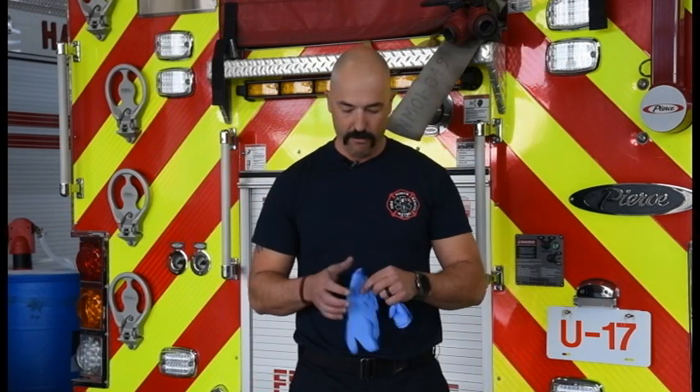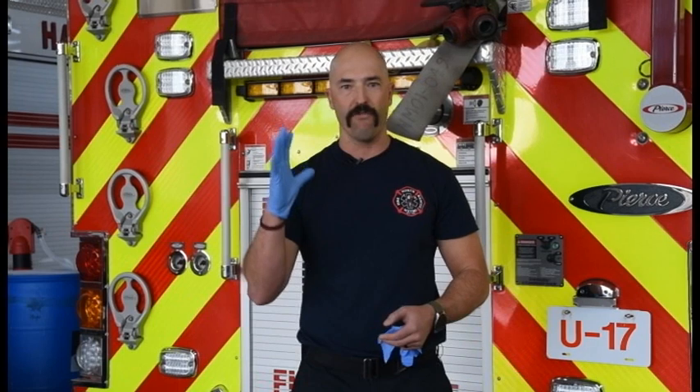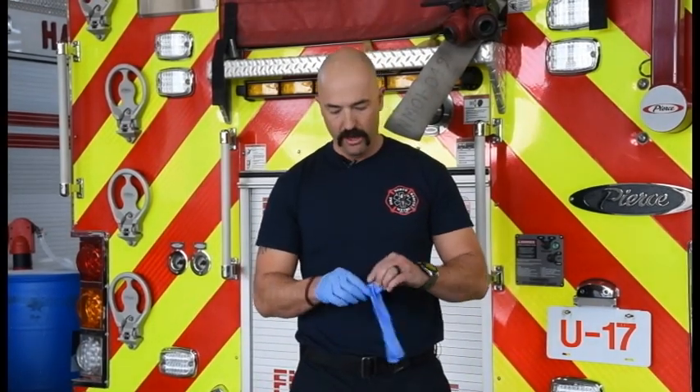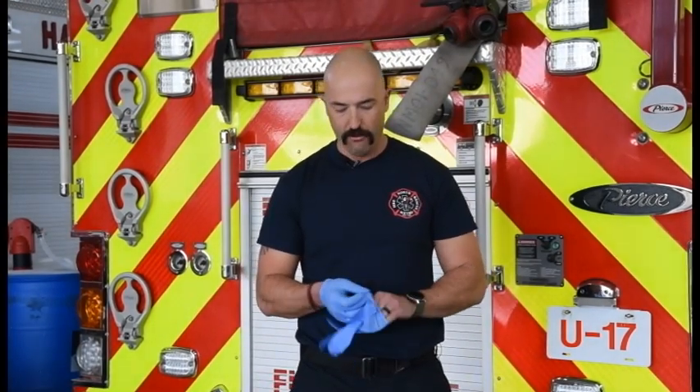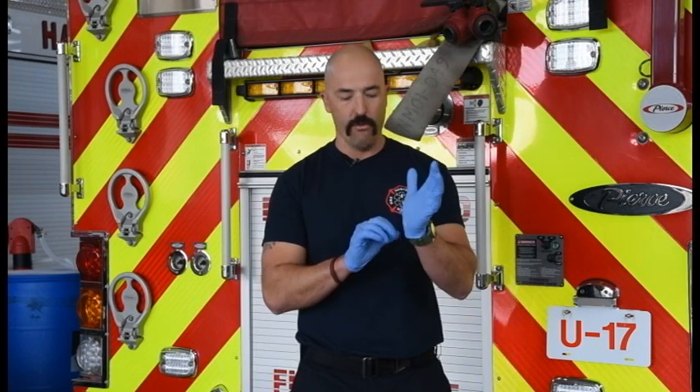The first piece of equipment we're going to talk about today is gloves. Gloves are meant for keeping things off your hands — they're a barrier. The purpose isn't just to protect your hands; it's so that when you need a clean space, you can quickly and easily have one by removing a glove.